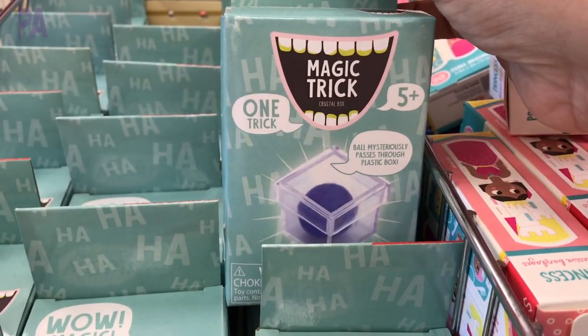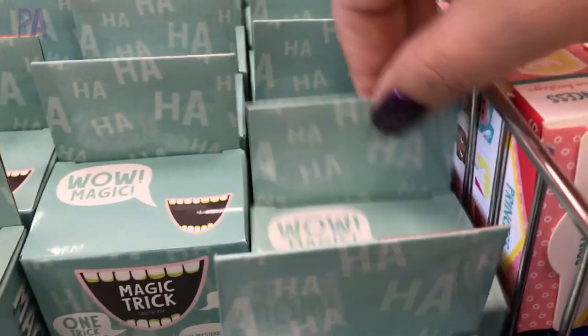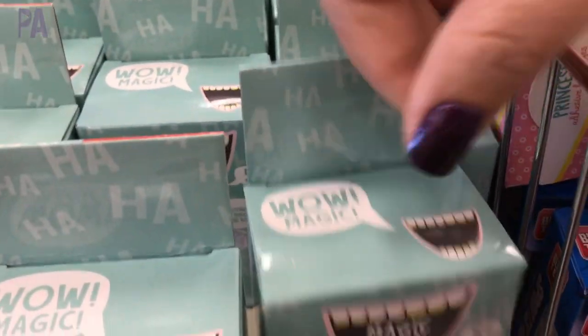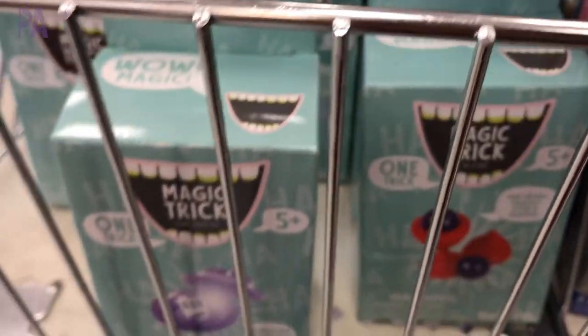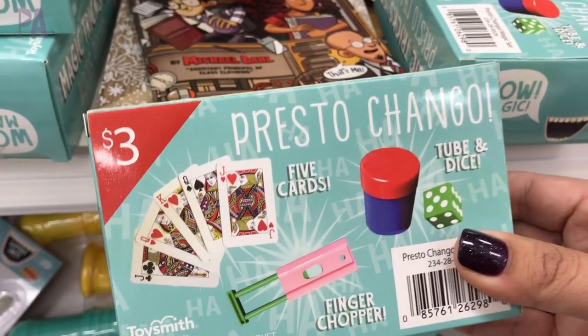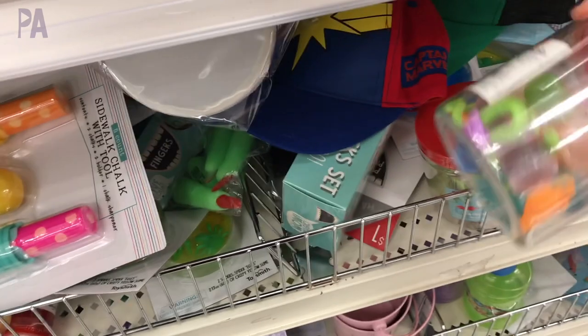Check out these — they are all a dollar each. They are box magic trick sets, one trick per box. I thought these were pretty amazing and was very curious to see if they work. Some of them came home with me and I'll show you in my haul at the end of the video which ones I ended up with. They also had larger ones that come with a couple tricks in one box for just a couple dollars more.